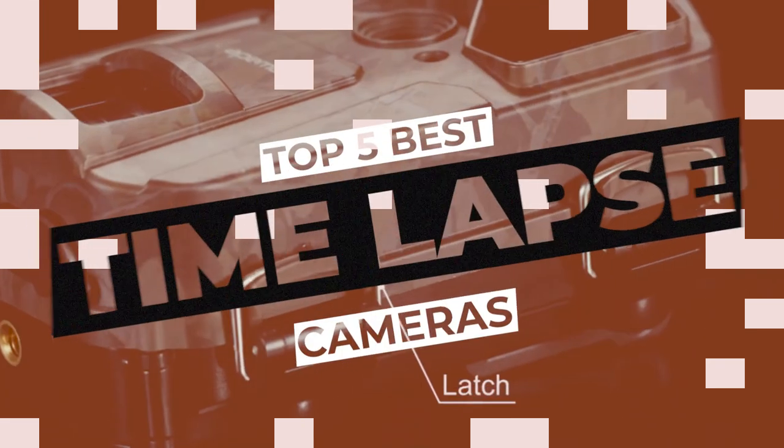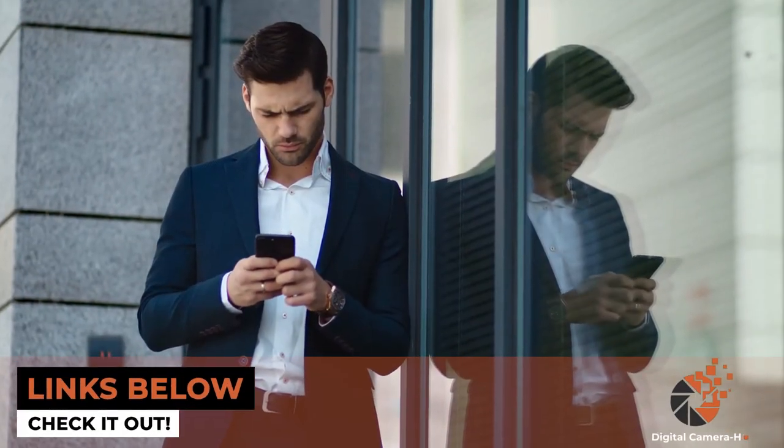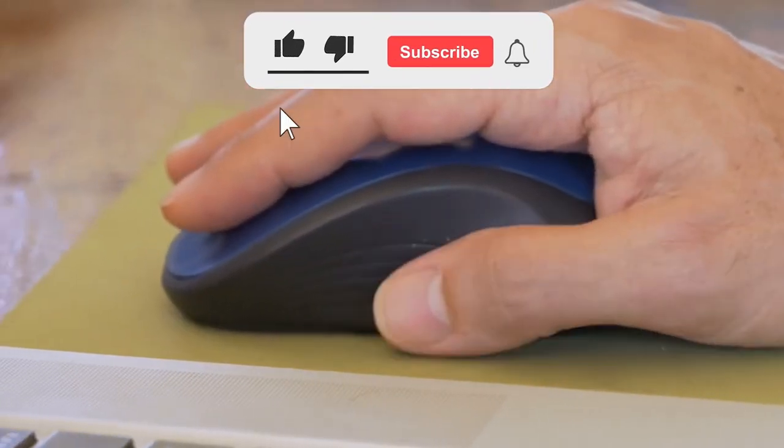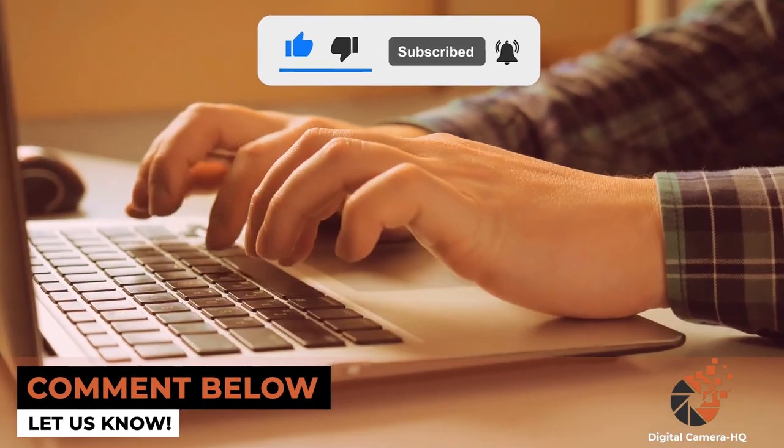There you have it, our top five best time-lapse cameras on the market. Check out the links in the description below for detailed information and latest pricing. If you thought this video was helpful, please smash that like button and consider subscribing. If you didn't, let us know why in the comments below. Thanks for watching and I'll see you in the next video.